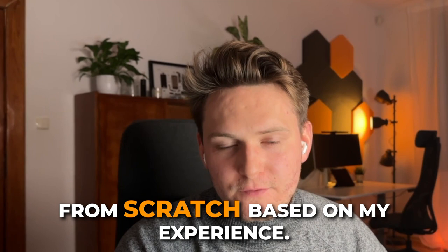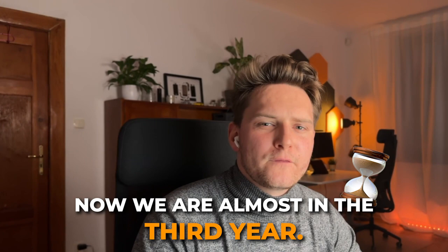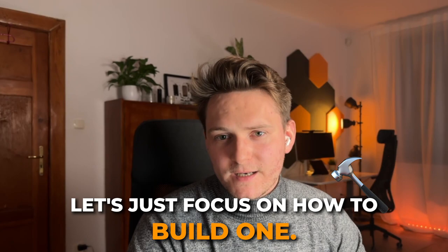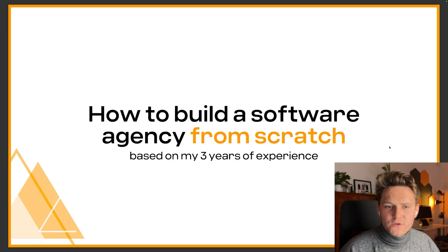Hey guys, Jacob here, and today I want to show you how to build a software agency from scratch based on my experience. I did one video before talking about insights and lessons from one year of running a software agency. Now we are almost in a third year. I think there are a lot of differences, and I want to create a whole playlist of videos sharing tips, tricks, and insights on running a software agency. In this particular video, let's focus on how to build one.